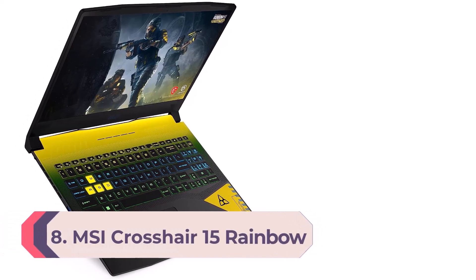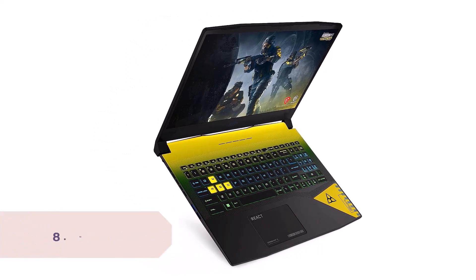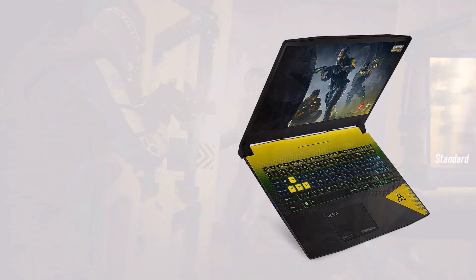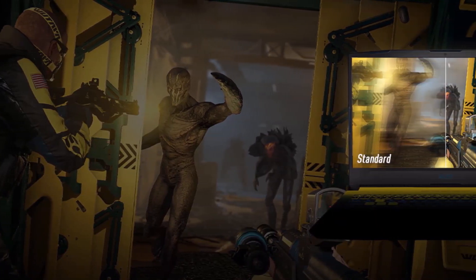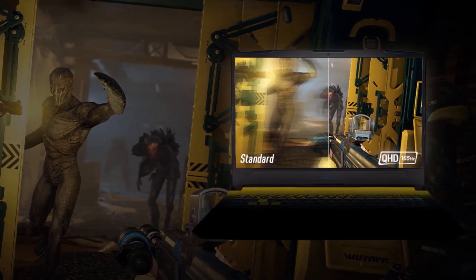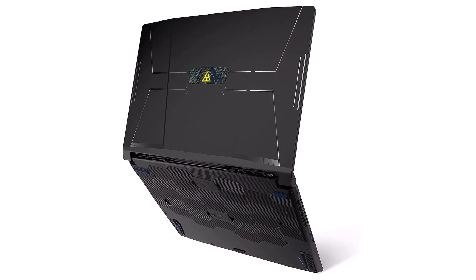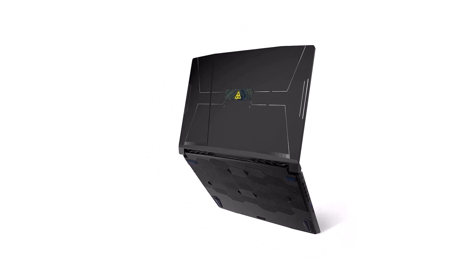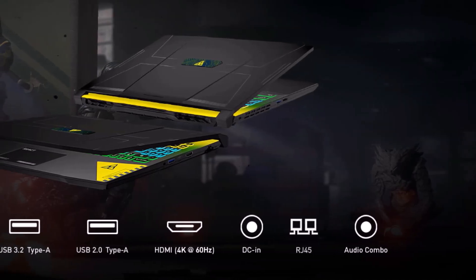Number 8: MSI Crosshair 15 Rainbow Six Extraction Edition. The MSI Crosshair 15 R6E Edition is available for $1,499 and comes with the Intel Core i7-12700H CPU, NVIDIA GeForce RTX 3070 Mobile GPU with 8GB of VRAM, 1TB of PCIe SSD storage, and a 15.6-inch 2560x1440-pixel display with a 165Hz refresh rate. While this laptop is overall the best on this list, we were blown away in particular by the Crosshair 15's phenomenal color depth — it achieved 116.6% on the DCI-P3 color gamut, which is unbeatable for a gaming laptop at this price point.